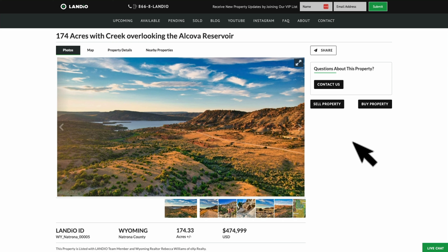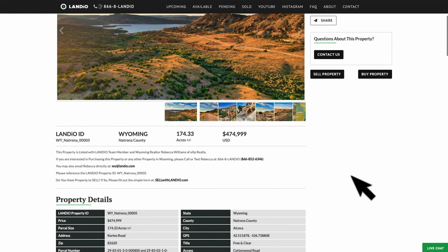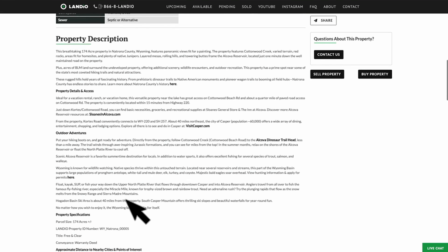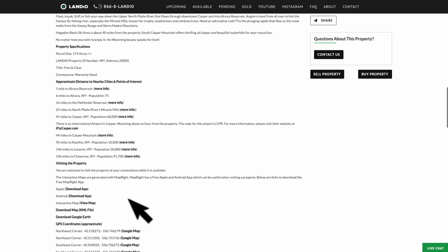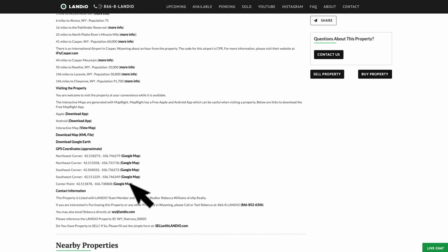The 174 acres are priced at $475,000, which is less than $3,000 an acre. There's a lot of additional information on our website — just scroll down. In the property details, the property taxes are around $3,300 a year for the entire 174 acres. Continue to scroll down for distances to nearby points of interest, links with more information, and GPS coordinates with links to open them on Google Maps.